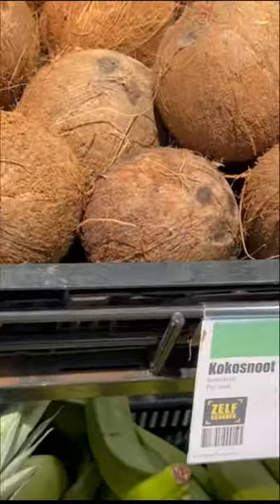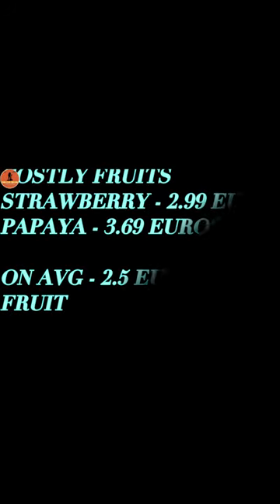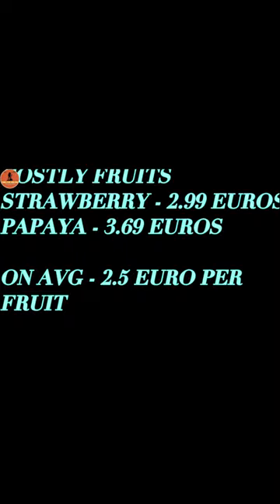In the store I find some fruits are costly, such as strawberry, blueberry, and watermelon, which cost around 3 euros.